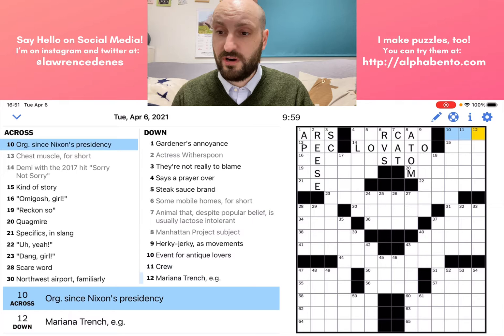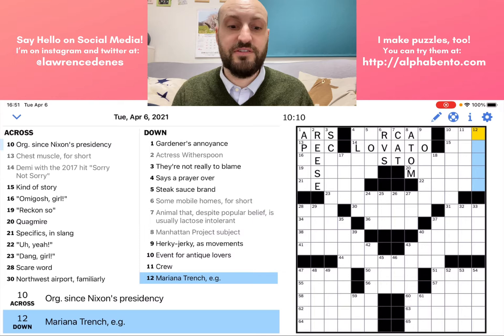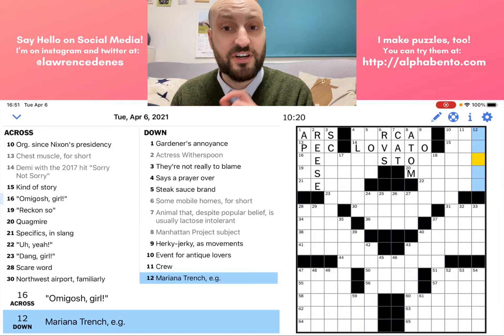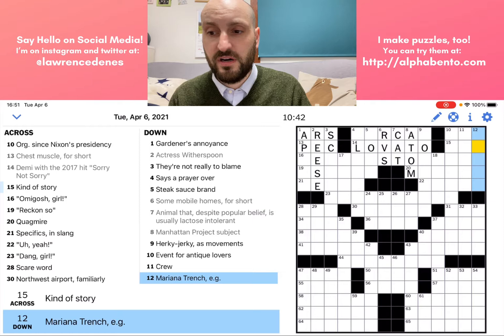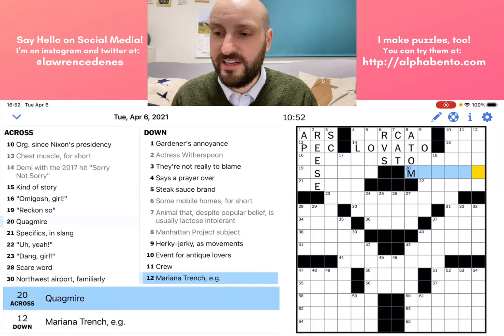Mariana Trench, E.G. — EG means "for example," so the Mariana Trench is an example of whatever this answer is. EG is also technically an abbreviation, so this answer might also be an abbreviation — it might not, but it could be. There are two things going on in this clue that we have to be careful of. I'm not sure — it could be like a crevice or something. This corner is not looking great, so I'm just going to skip it and move on.